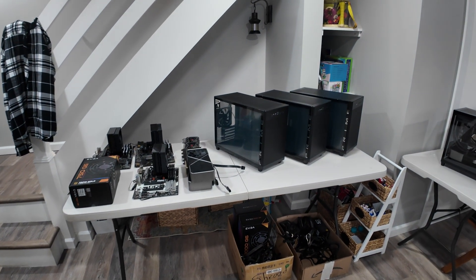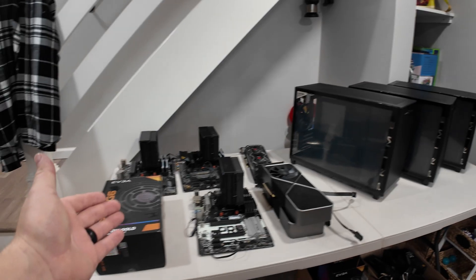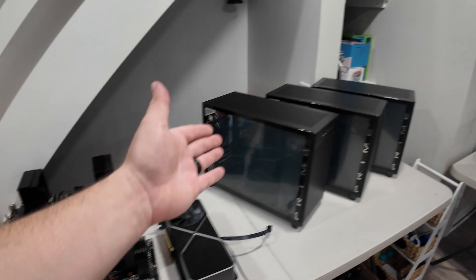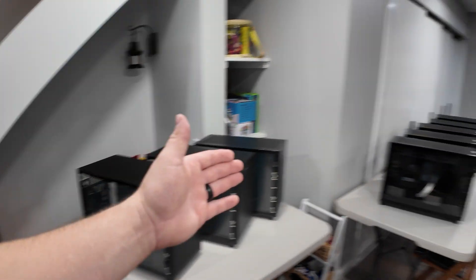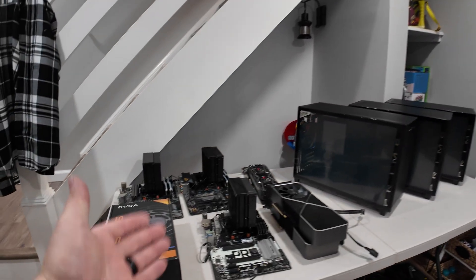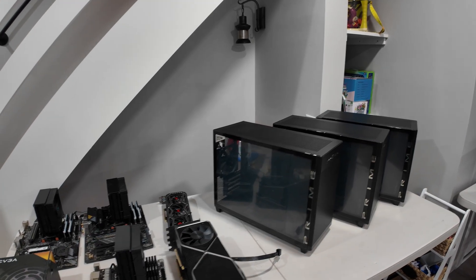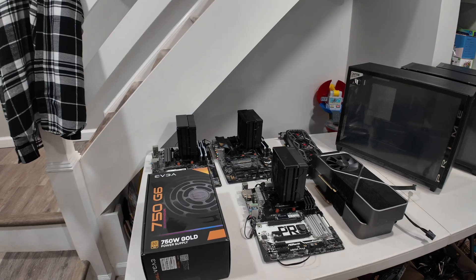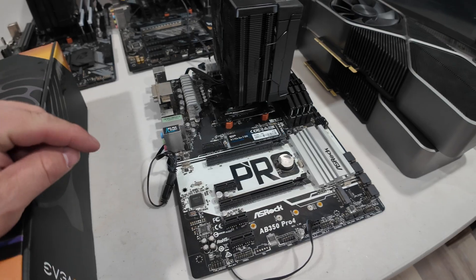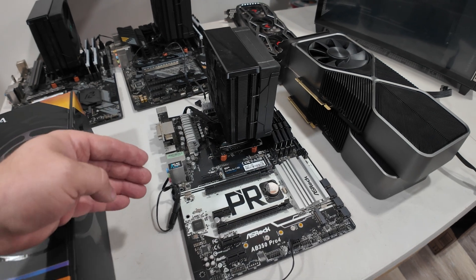Three of these we did not build — we actually need to return those. There's nothing wrong with them; it's actually my mistake. These are full ATX motherboards, and these cases don't support full-size ATX — they're micro ATX. So I bought these, went to install them, and it was like, wait, these don't actually fit. I'm so bummed — I didn't even think to look at the different sizes. But every board was entirely cleaned off. This board was like yellow — this is the one I gave Krutman a hard time about — and look at it now. It looks great.